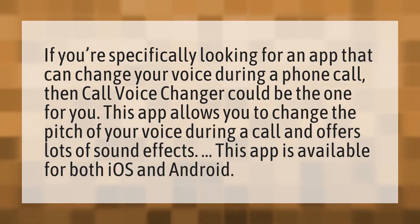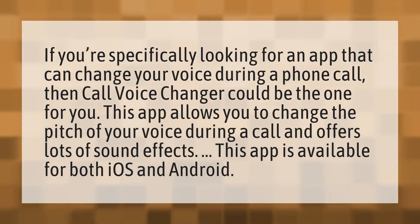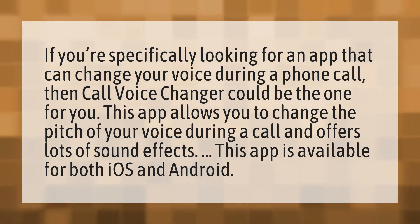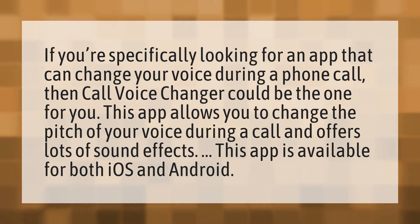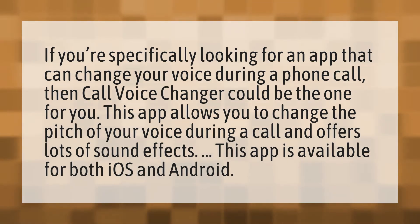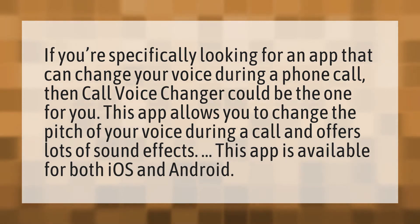If you're specifically looking for an app that can change your voice during a phone call, then Call Voice Changer could be the one for you. This app allows you to change the pitch of your voice during a call and offers lots of sound effects. This app is available for both iOS and Android.